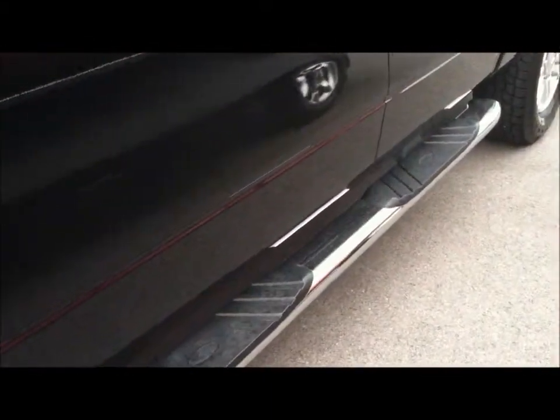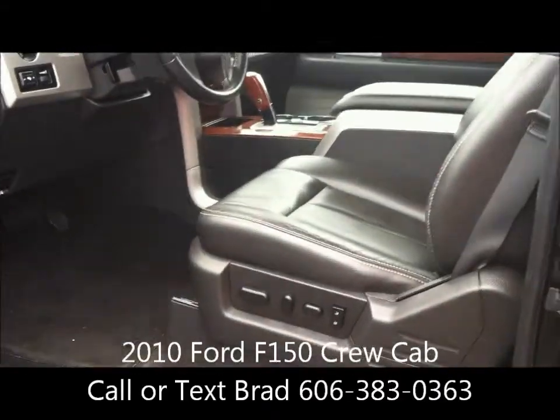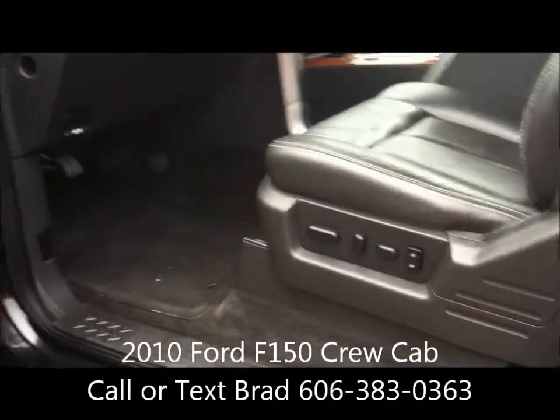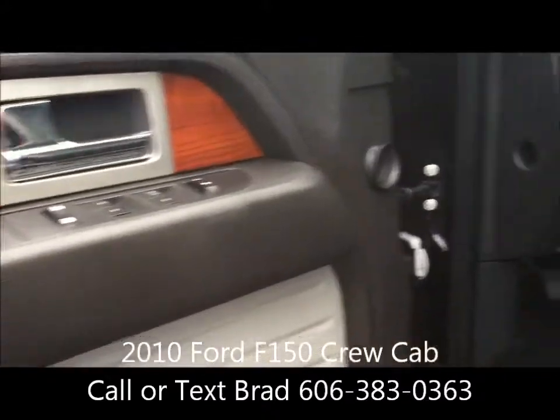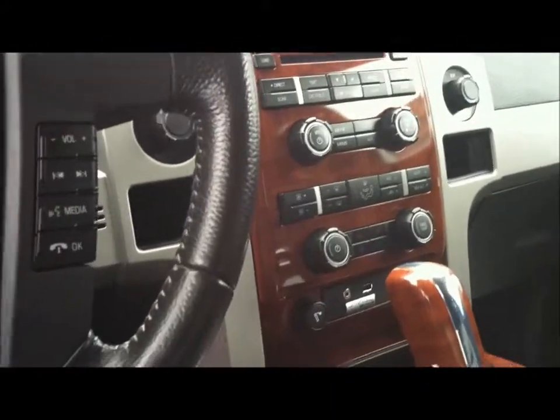As you can see, for ease of entry, you have really nice chrome cab steps. You also have keyless entry as well as remote entry. The Lariat trim package has your leather seats with the power driver seat, also power windows and door locks, power pedals. You have your AM FM CD as well.